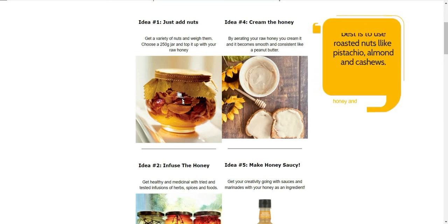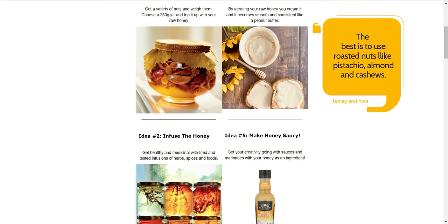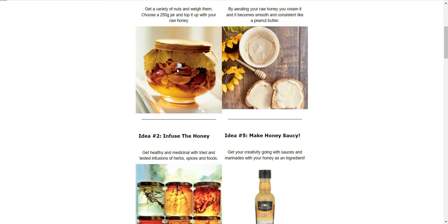Idea number one: just add nuts. Take a small jar of nuts — pick and choose of your choice — and top it up with your raw honey. You can market that as a premium product with at least a 15 to 30 percent price difference over what you would have gotten for raw honey alone.